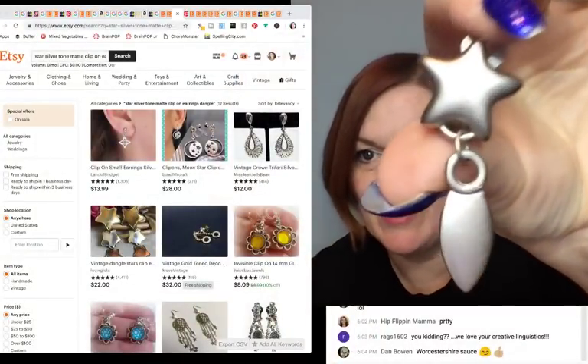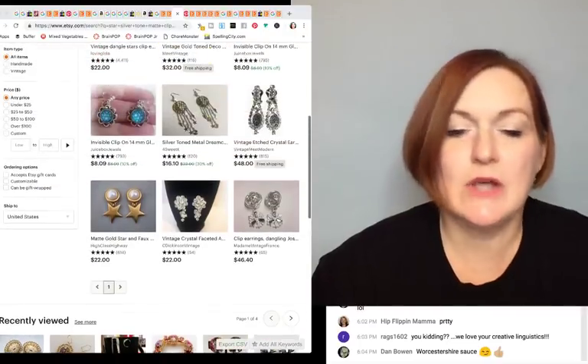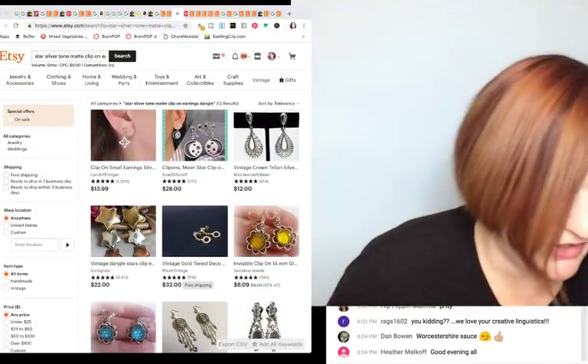Next pair — no maker's mark but I thought they were cool. They're these kind of matte star dangle clip-ons, and on the back of the clip-on there's this big hook — I'm not sure if it's to convert it to a pierced earring or what. I couldn't find these exact ones, but looking at star clip-ons I'm seeing $16 to $22, so I'll try them around the $20 mark.